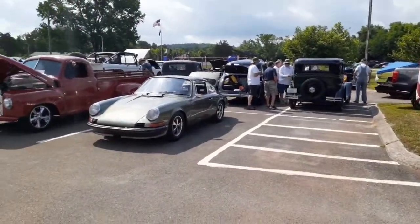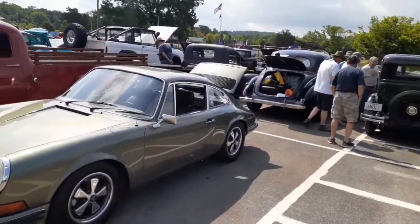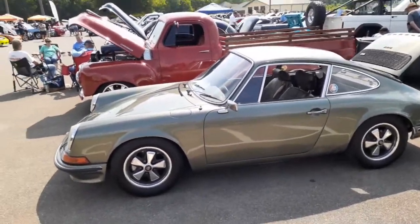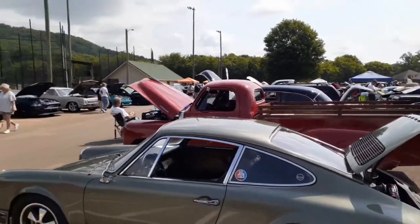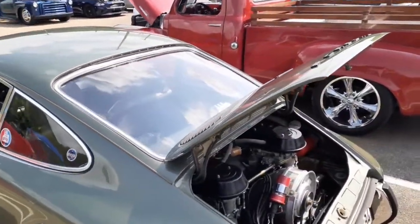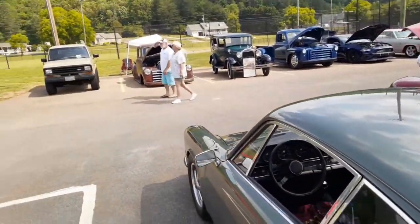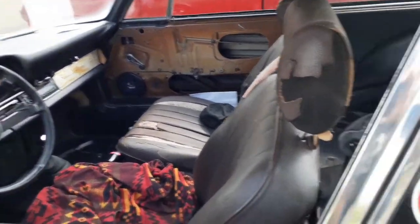Old 911. A buddy of mine had one of these too, way back in the day — this was like a '60-something. I bet he wished he had it back; it's probably worth a mint. Probably has the same motor that's in the VW. Looks like he's got a little work to do — it's a driver.